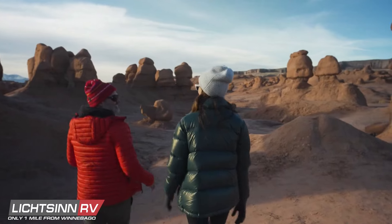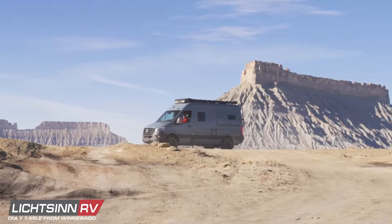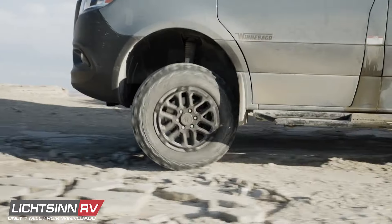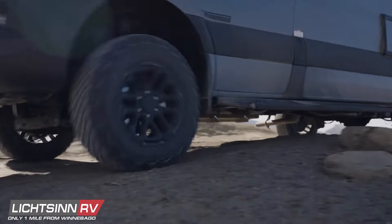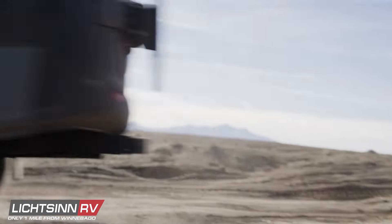And to make this rig even more durable, take advantage of our optional Raptor protective coating and custom performance wheel and BF Goodrich all-terrain tire package, so you can go off-road with even more grit.